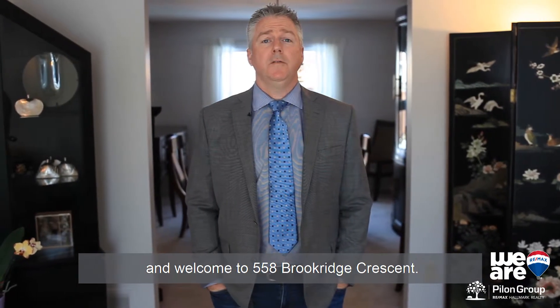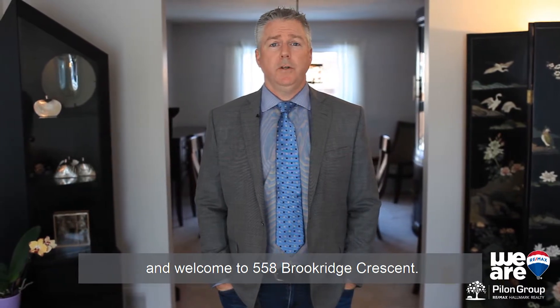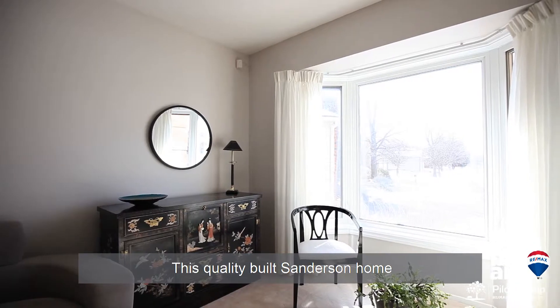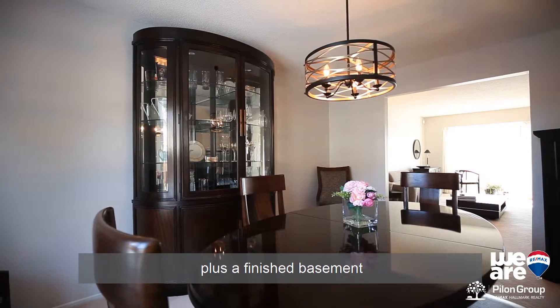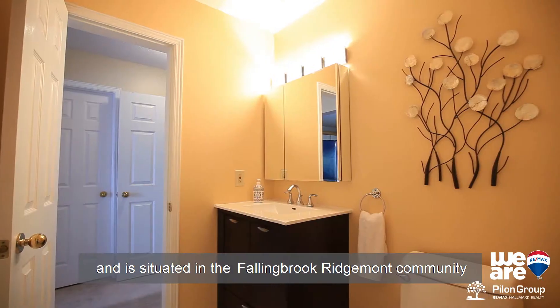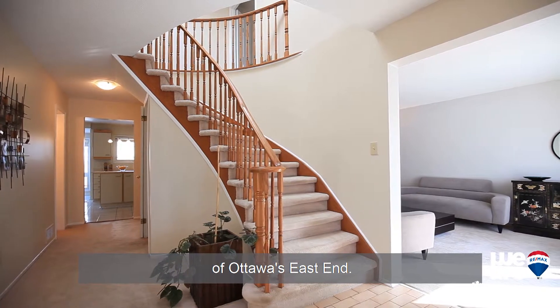Hi, I'm Rich Gunn with the PLN Group at RE-MAX Hallmark Ottawa, and welcome to 558 Brokerage Crescent. This quality built Sanderson home offers more than 2800 square feet of living space plus a finished basement, and is situated in the Fallingbrook Ridgemont community of Ottawa's East End.